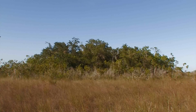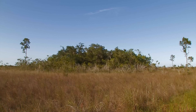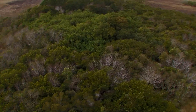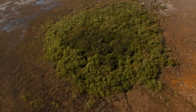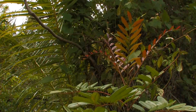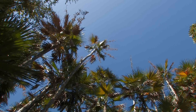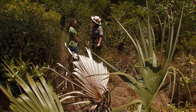A hardwood hammock is like an island of emerald forest that pops up around the Everglades. Each hammock is unique — they come in different sizes and have different combinations of plants. Hardwood refers to broad-leaf trees. It is also called tropical because most hammock plants in Everglades National Park are from the tropics.